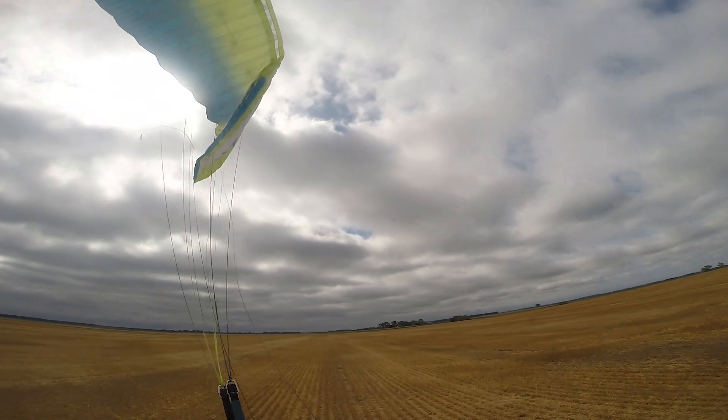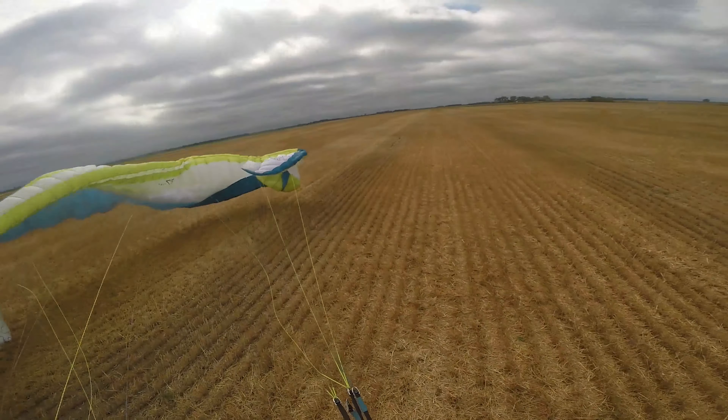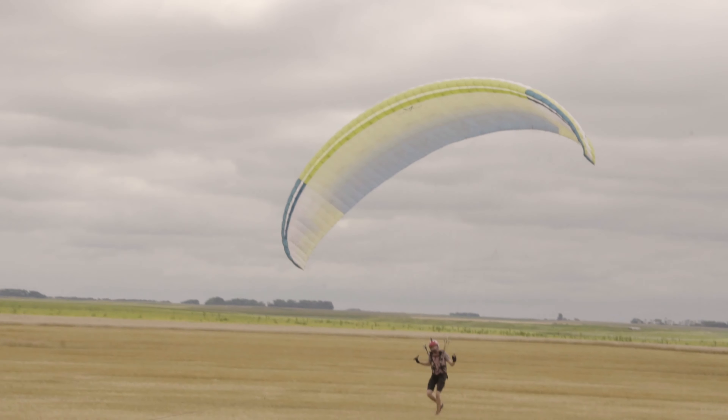You're probably like, what the heck is that? Is that a tent? It is a paraglider.